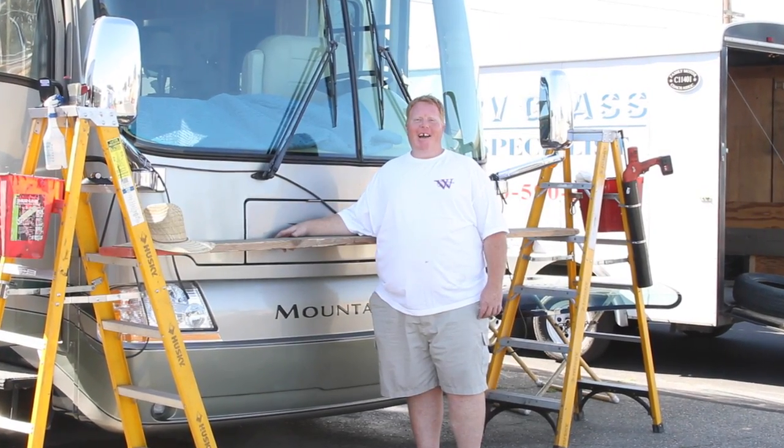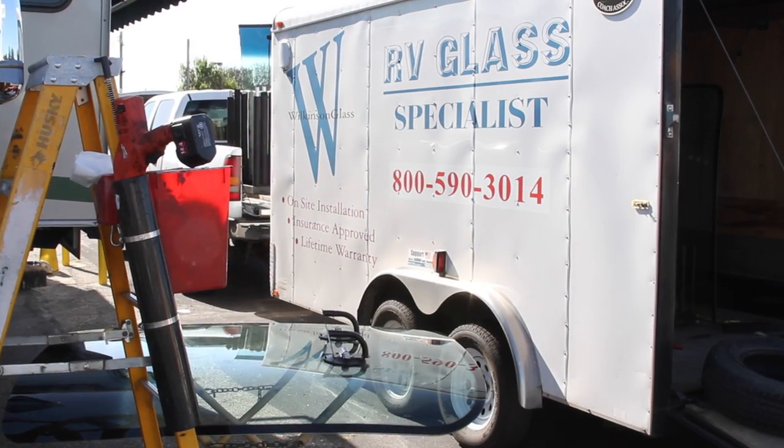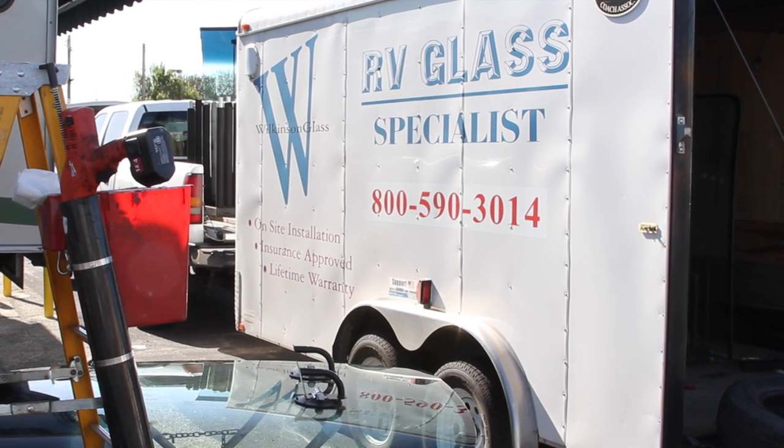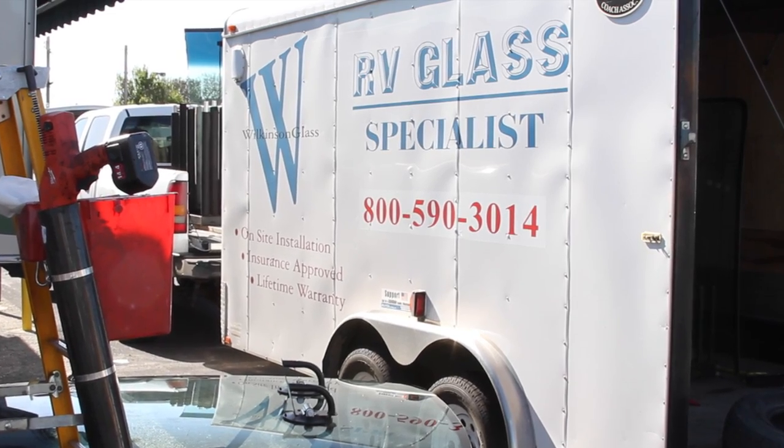Hello, I'm Mike at Wilkinson Glass. Mike Wilkinson is a mobile windshield installer who specializes in motorhomes. He came right to our site so we didn't even have to move the RV.